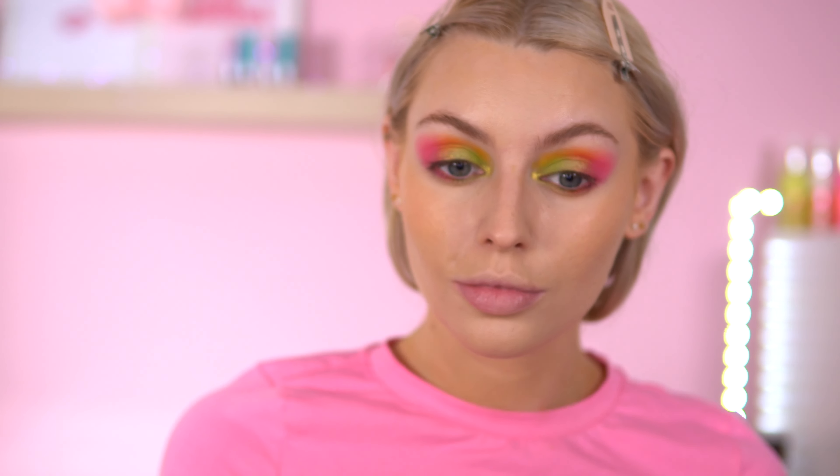For my liquid blush I'm going to go in the I Heart Revolution Tasty Watermelon. I'm going to place it on the back of my hand first and just apply it on my finger. This is a very thin formula so it just blends out seamlessly and it is buildable. If you're new to liquid blushes I recommend these. Next up I'm going to go in the powder — this is the Revolution Lace — and I'm going to use my Powder Puff from Shein.